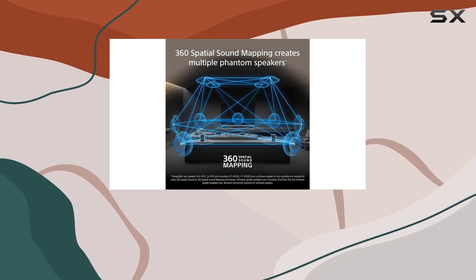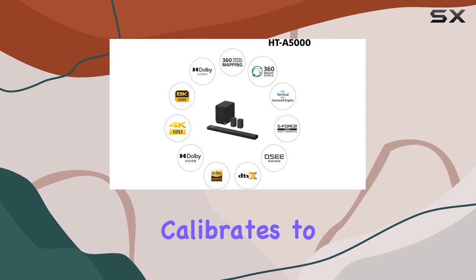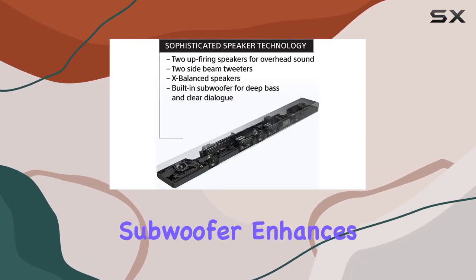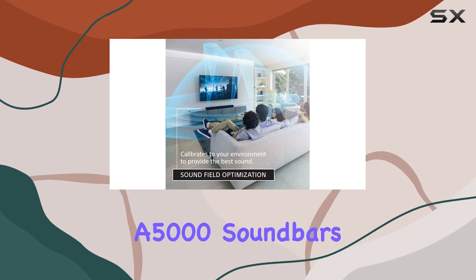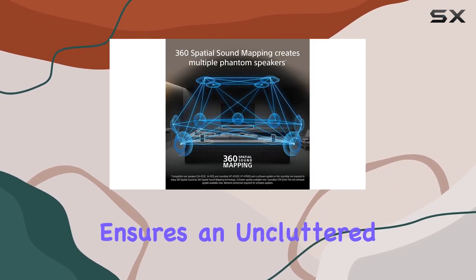Setting up the HTA 5000 is a breeze, thanks to sound field optimization, which effortlessly calibrates to your environment. The included SASW3 wireless subwoofer enhances the experience with deep, dramatic bass, perfectly syncing with the HTA 5000 soundbar. The seamless wireless connection ensures an uncluttered setup.